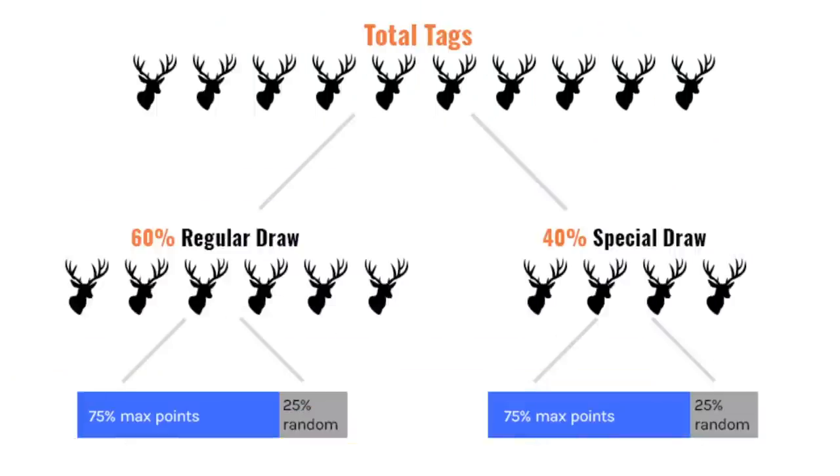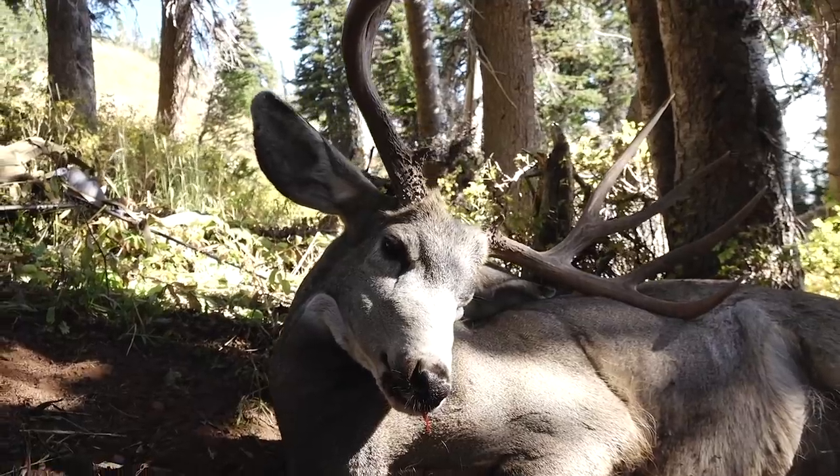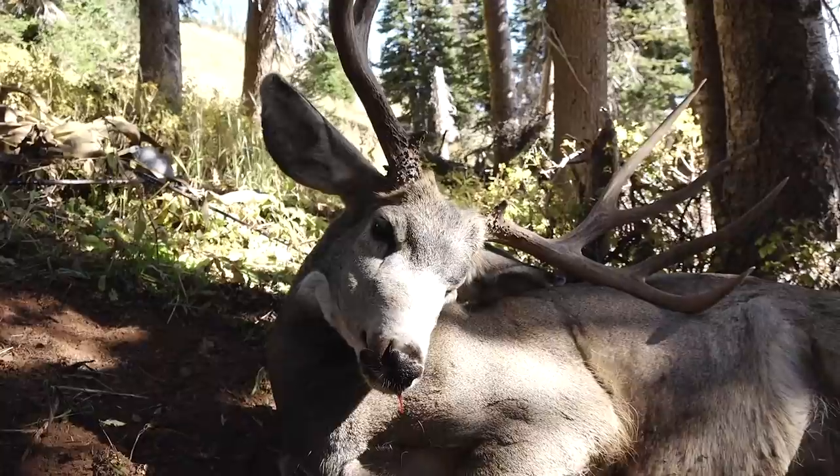Before I get into the unique way that Wyoming does their draw, let's talk about what the upfront costs are for non-residents. Wyoming gives you a first fork in the road: are you going to apply in the special draw, which is more expensive and supposedly offers better draw odds but not always, or are you going in the regular draw, which is less expensive but generally has lower draw odds?